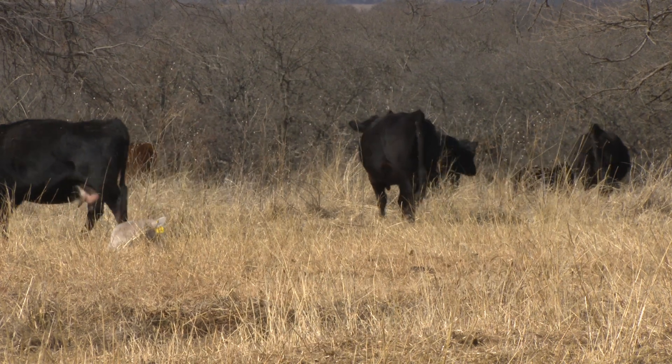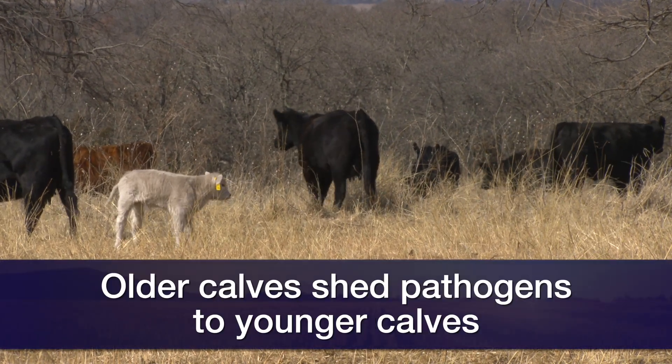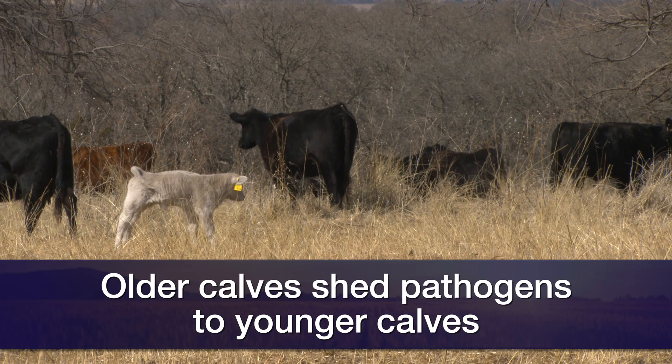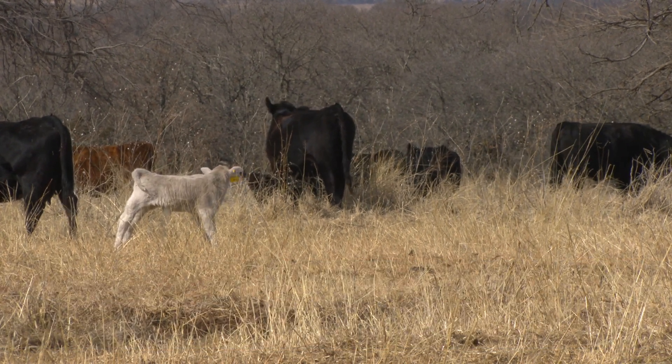Our topic this week is how do we manage calving season to try to avoid calf scours to the extent that's possible. One of the things we know is that older calves are kind of the enemy of younger calves, because they're going to shed the pathogens in a lot of cases that lead to calf scours. The adult cow herd probably carries some of those as well, and so by rotating pastures as we go through calving season we're trying to reduce the incidence of calf scours.